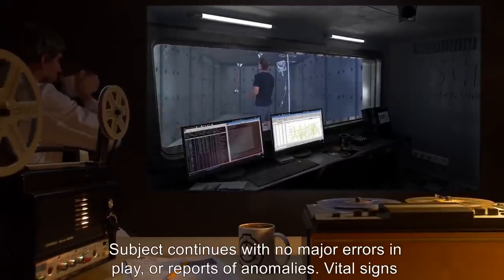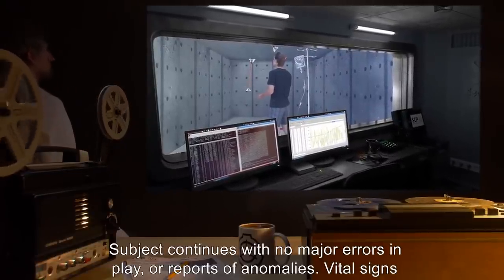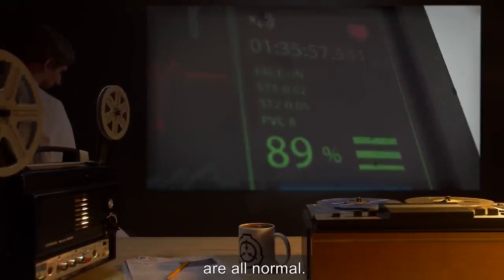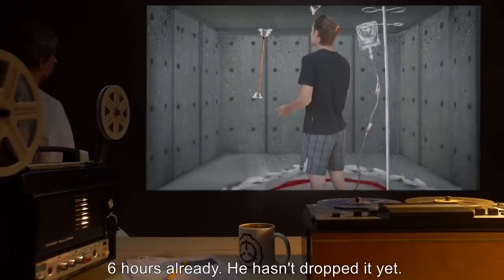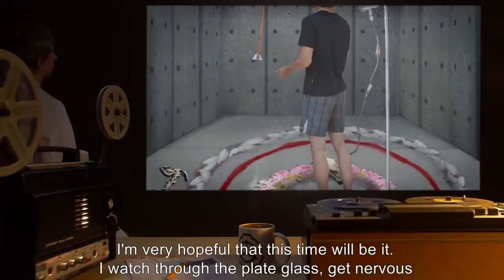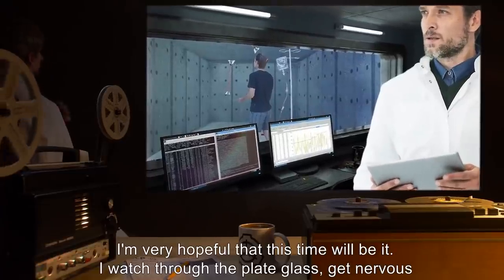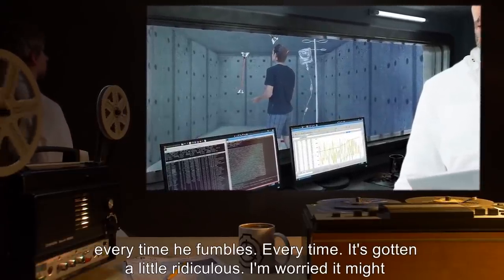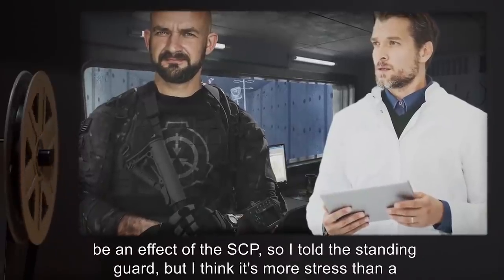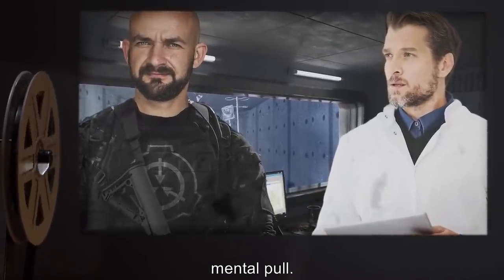Hour One. Subject continues with no major errors in play, or reports of anomalies. Vital signs are all normal. Six hours already. He hasn't dropped it yet. I'm very hopeful that this time will be it. I watch through the plate glass. Get nervous every time he fumbles. Every time. It's gotten a little ridiculous. I'm worried it might be an effect of the SCP, so I told the standing guard, but I think it's more stress than a mental pull.